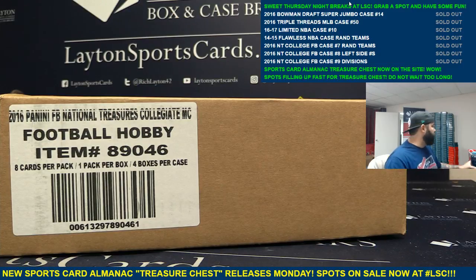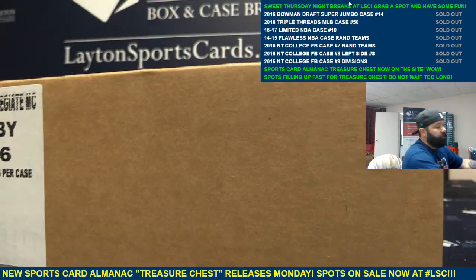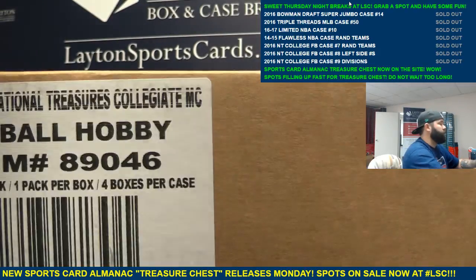What's up guys, ripping another case of 2016 Panini Collegiate Football for Rodney S. Good luck Rodney, let's see what you got man. Here we go.